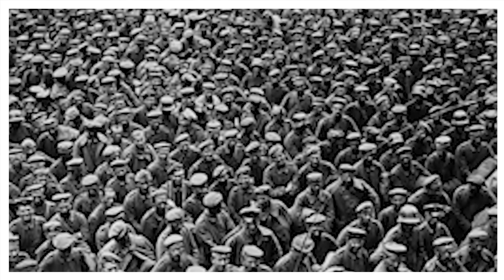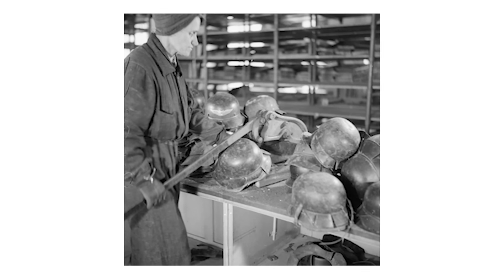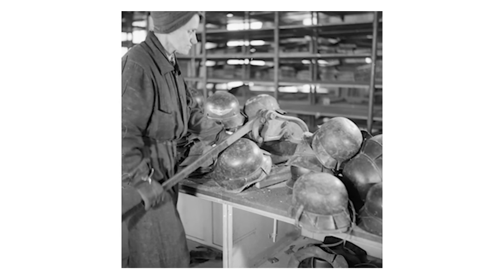Within months of the outbreak of the First World War in August of 1914, Imperial Germany found herself in a precarious situation, with her ports blockaded by the British Royal Navy and most of her overseas colonies in Africa and the Pacific captured. This led to widespread shortages of all sorts of goods, particularly tin, rubber, and other raw materials needed to feed the German war machine.